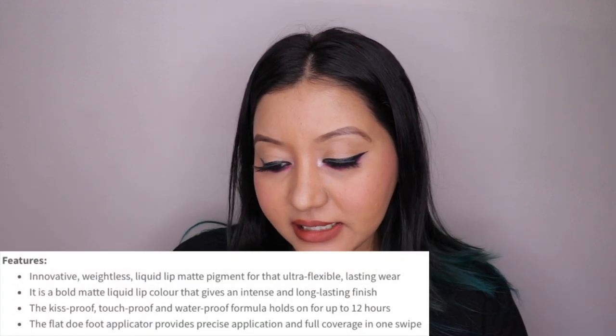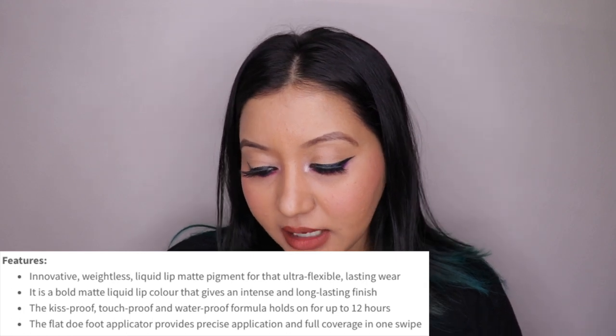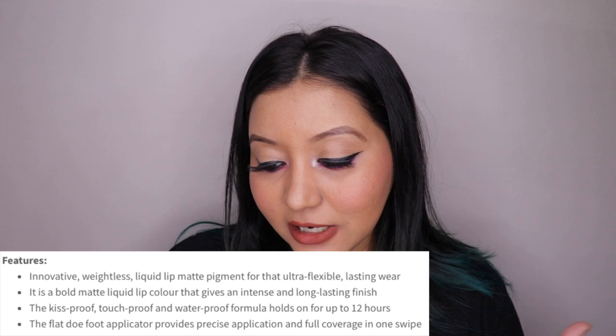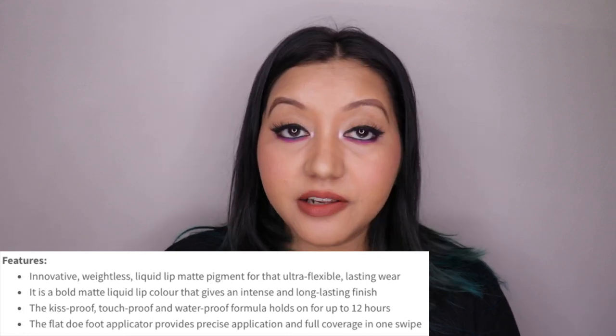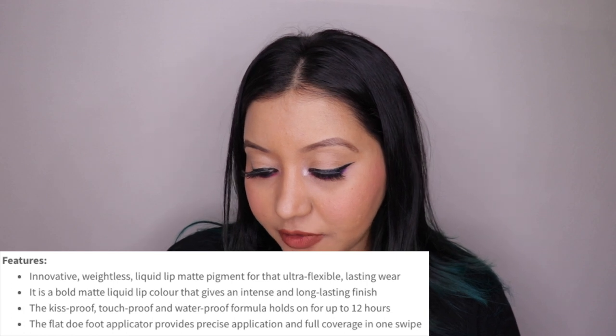Let's dive into the features of this liquid lipstick. On Nykaa it says it's an innovative weightless liquid lip matte pigment for ultra flexible lasting wear — a bold matte liquid lip color that gives an intense and long-lasting finish. The kiss-proof, touch-proof and waterproof formula holds on up to 12 hours. The flat doe-foot applicator provides precise application and full coverage in one swipe.